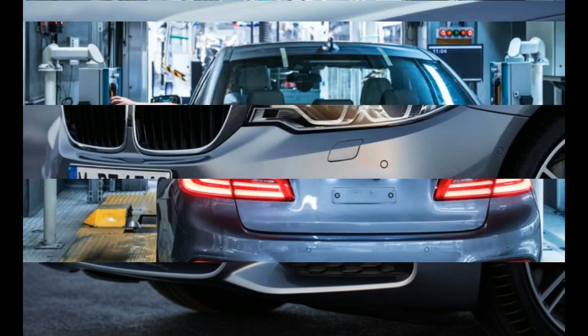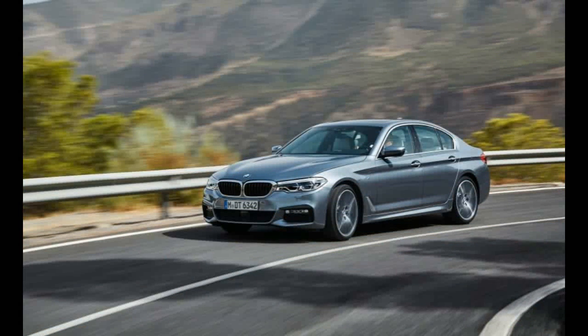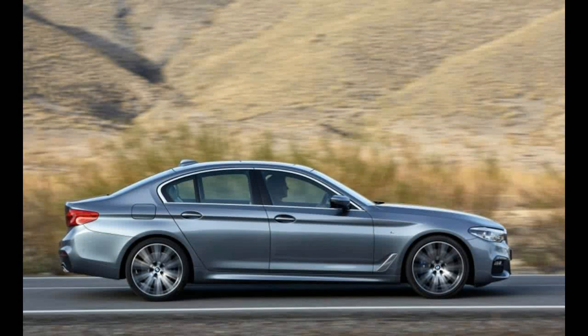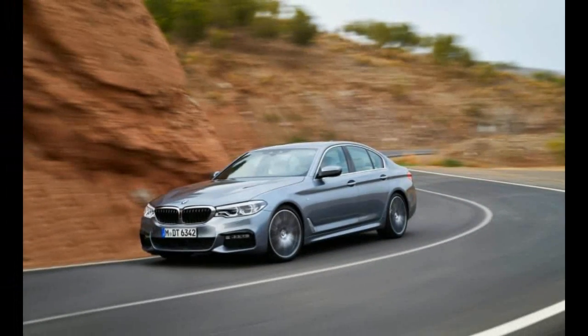The styling breaks little ground — the 5 Series now resembles a slightly inflated 3 Series. The headlights, adaptive LEDs, stretch to touch the twin-kidney grille, behind which are aerodynamics-enhancing automatic shutters. The side view reveals a familiar upper crease along the body side and a lower character line that kicks up behind the front wheels. At the rear, larger taillights containing LED elements wrap farther around onto the fenders.